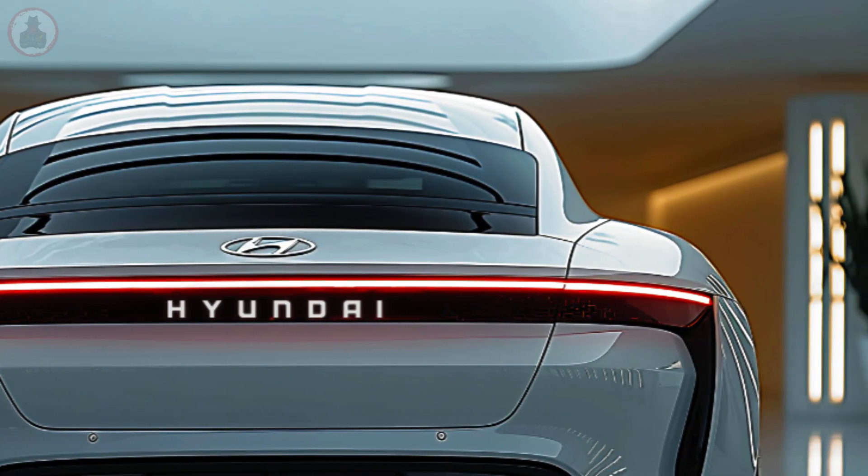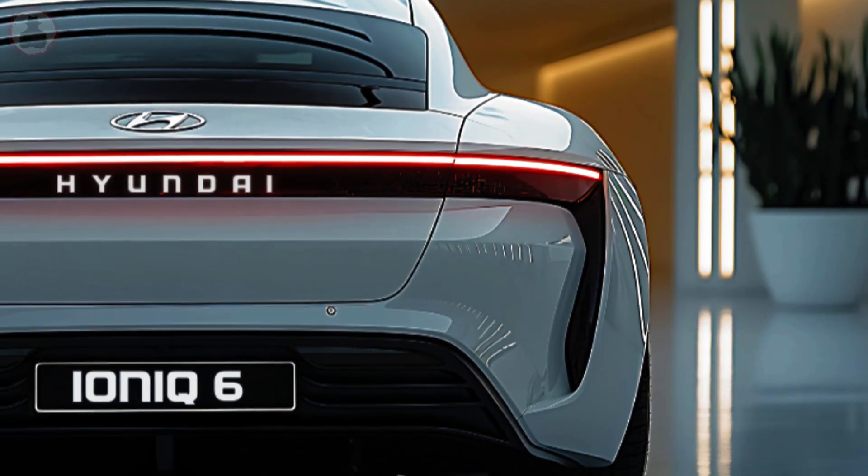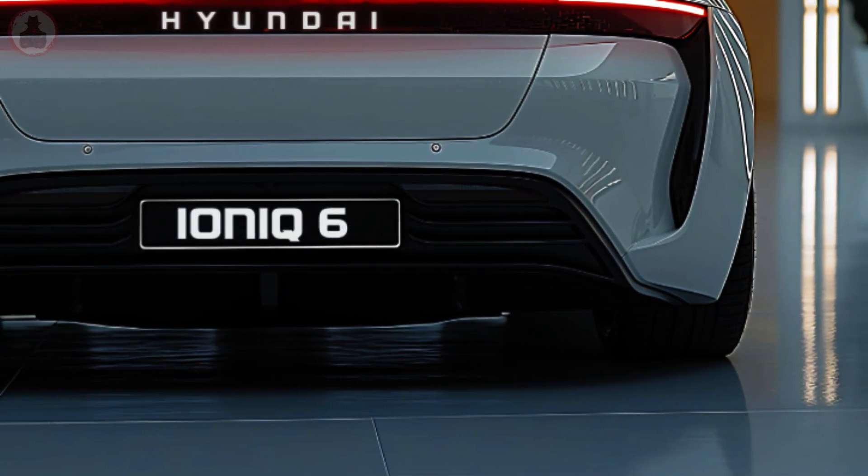The IONIQ 6's streamliner design excels in aerodynamics. Every curve and shape has been carefully sculpted to reduce drag, giving the vehicle a futuristic, almost ethereal appearance and a long range.